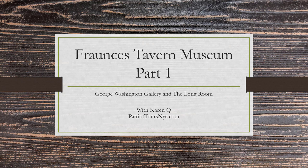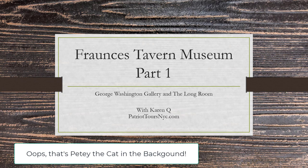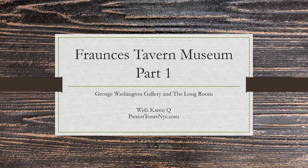Hi, it's Karen Kue of Patriot Tours NYC and we're here today with a tour of the Fraunces Tavern Museum. Last Saturday I visited the museum to look at the Long Room. Fraunces Tavern Museum is currently celebrating the 50th anniversary of the restoration of the Long Room, and the Long Room is the room in which George Washington gave his farewell address at the end of the Revolutionary War.